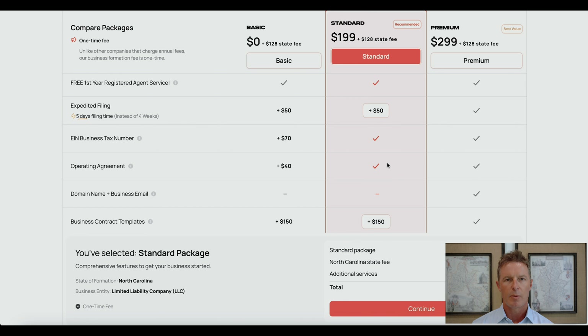The next item included is the operating agreement. They're going to provide you with a Word version of a standard operating agreement for your LLC in North Carolina. Every LLC needs an operating agreement — it governs how you operate your LLC, and it's important for asset protection purposes. The operating agreement itself is pretty simple. If you want something more comprehensive, there are other options available; I'll put the links under my video in the description.